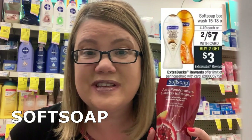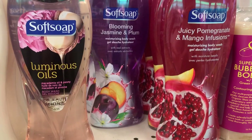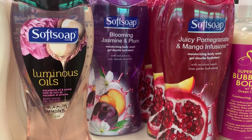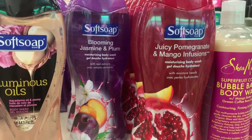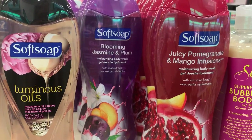We have a good deal on Softsoap body wash — two for $7. When you buy two, you get a $3 Extra Buck reward. The deal has a limit of four. In our 1/20 SmartSource we have a 75-cent coupon, so use one per bottle. You'll end up paying $5.50 for two and get back a $3 Extra Buck — final price is $2.50 for both, or just $1.25 each. If you have a body wash CRT, like a $2 off eight or $3 off ten, you'd want to grab four bottles. Using four 75-cent coupons plus that CRT brings the final price down to just 75 cents per bottle.